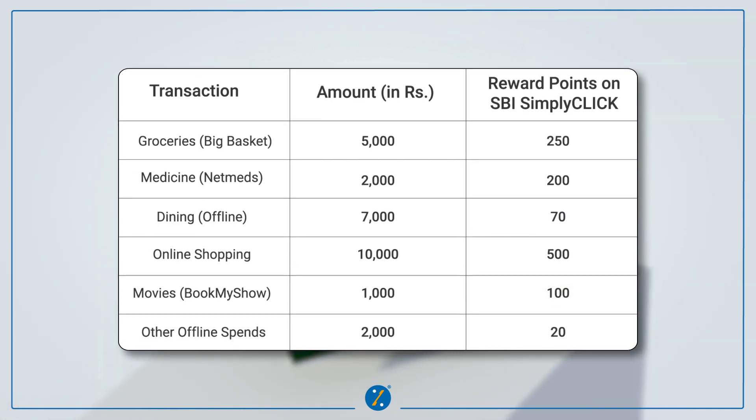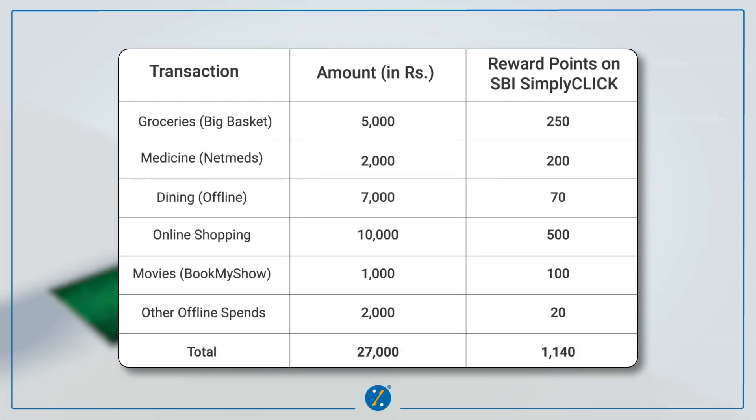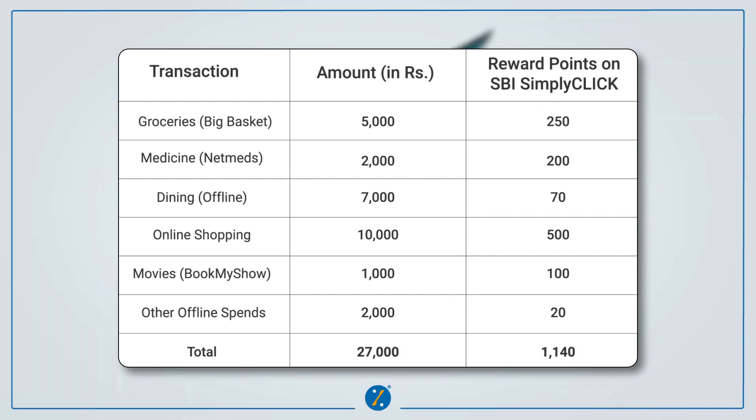Other offline spends worth Rs. 2,000 will give you 20 reward points. That means you are spending Rs. 27,000 from the card and you are getting 1,140 reward points. For this card, 4 reward points is equal to Rs. 1.